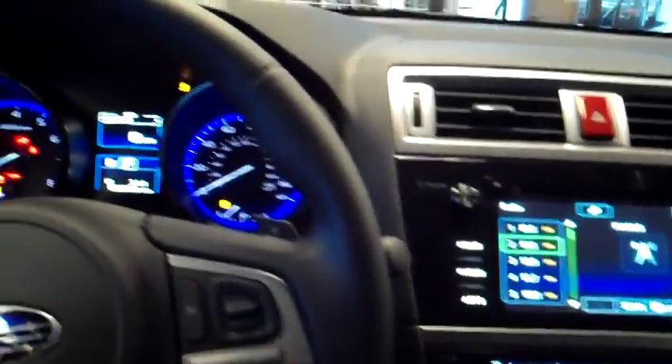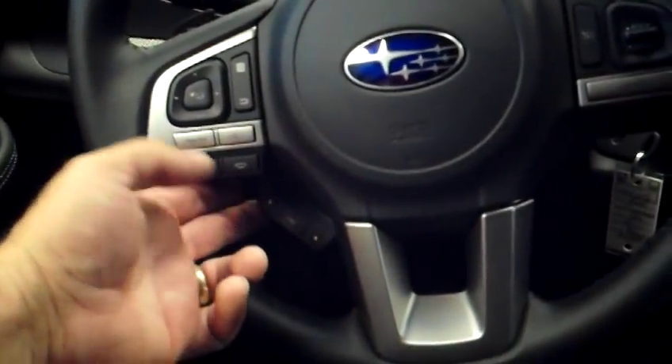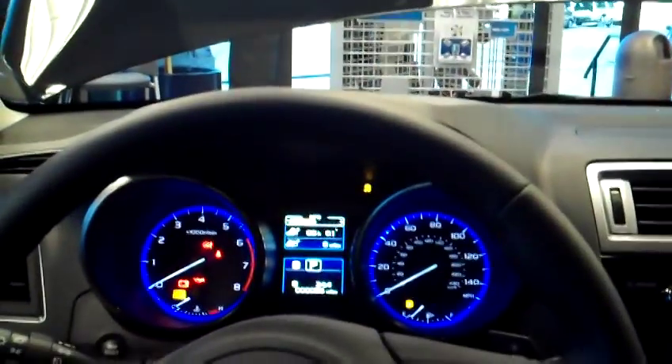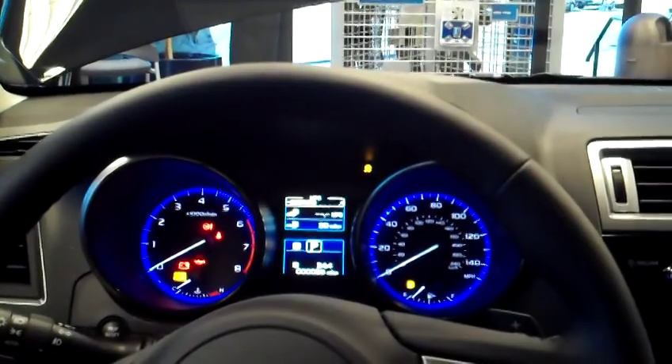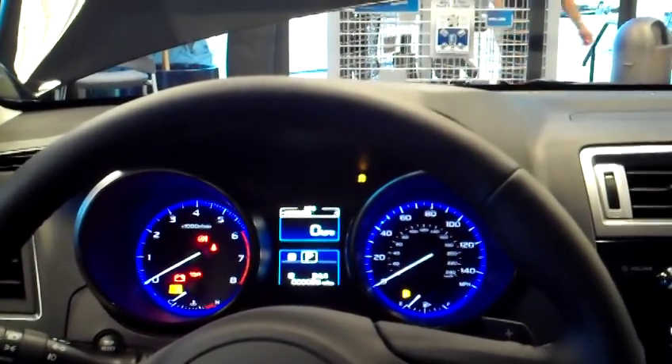We've moved the fuel economy information down to the center of the instrument cluster, and you access that with these switches here so you can just scan down next to your speedometer. We also have the option now for a digital speedometer.